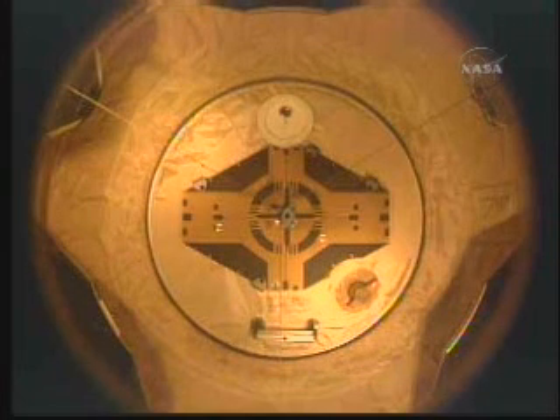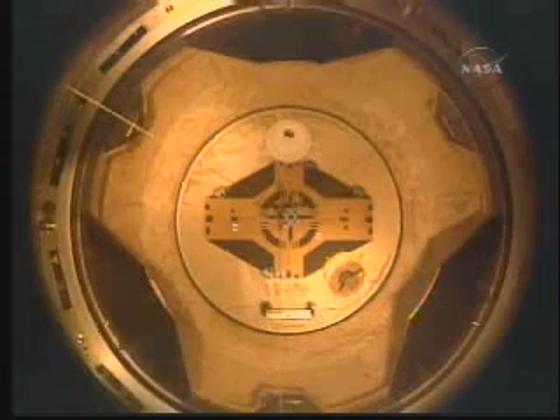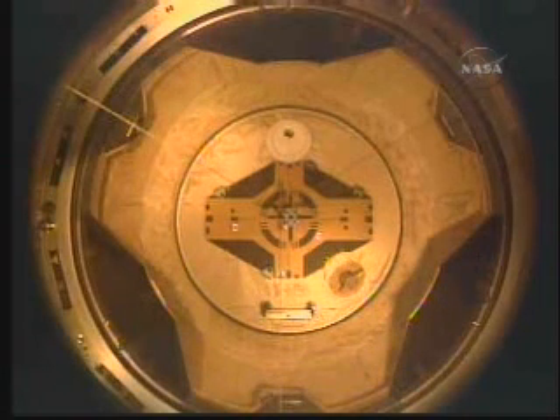Discovery departing. Bell tolling to mark Discovery's departure. The shuttle and station are 217 miles above New Guinea.